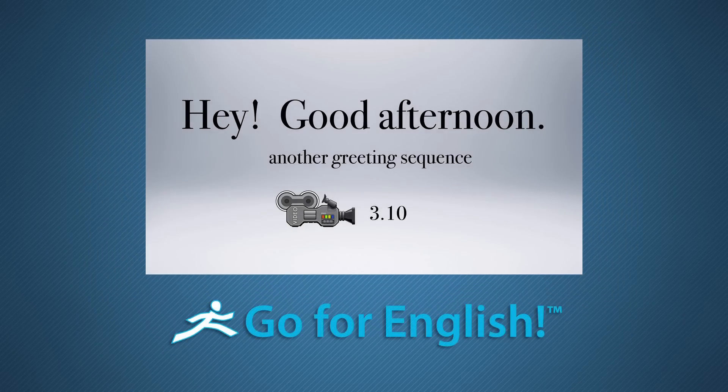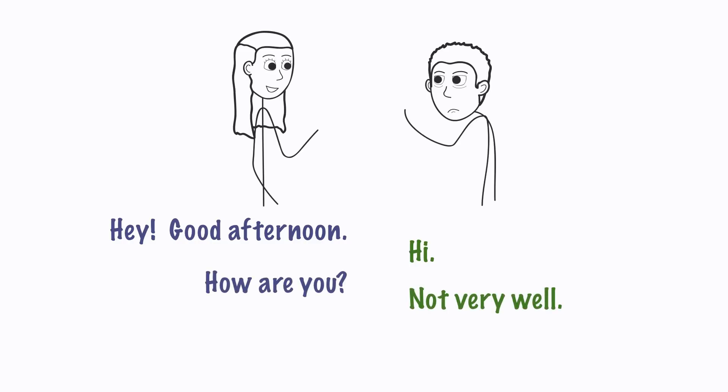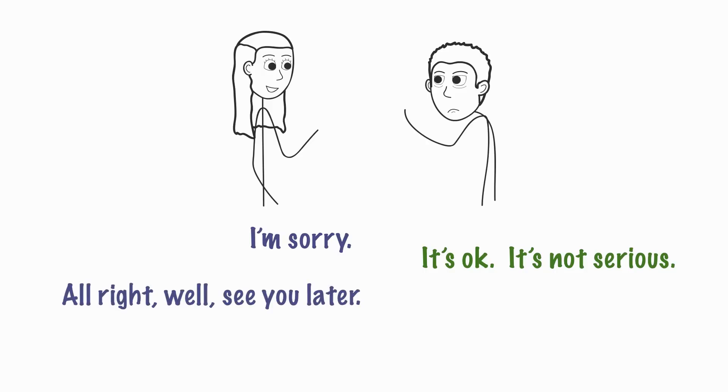There are lots of different kinds of conversations in the program. In this example, when you listen to Track A, you will hear both sides of the conversation. But on Audio Track B, the student is asked to read the boy's part of the dialogue. For example: Hey, good afternoon. How are you? What's the matter? I'm sorry. Well, see you later.